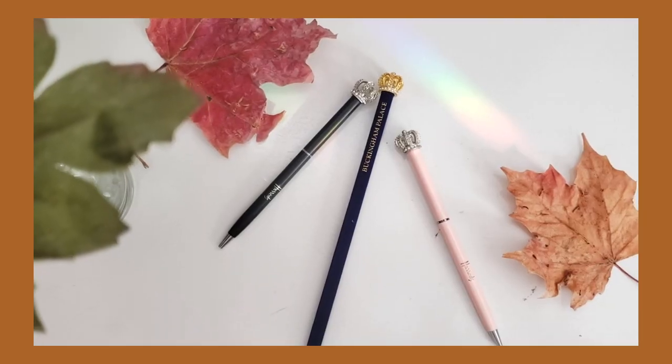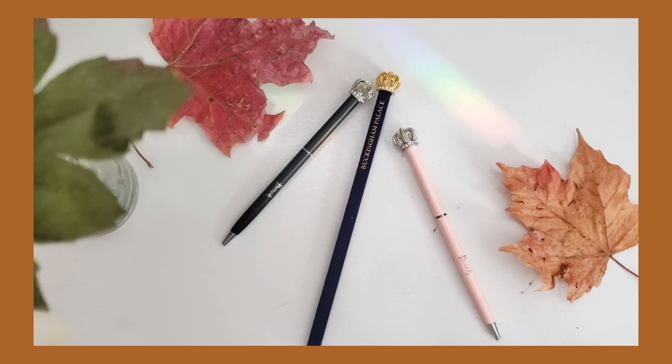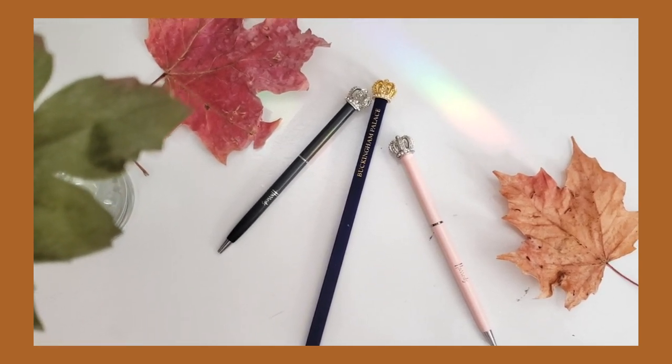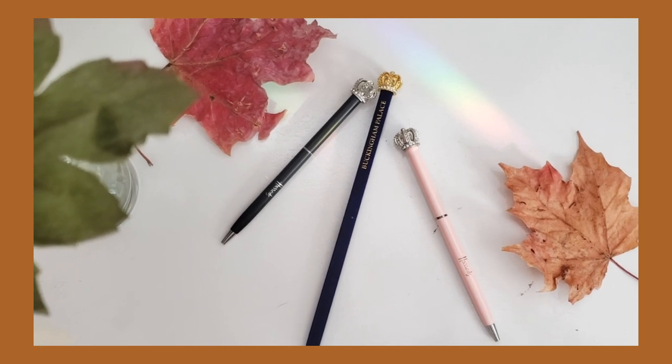The next souvenirs are crowned pens and pencils — this one's a bit of a cheat because I got these last year at the Gatwick airport. London has a lot of really cool pencils and pens with crowns on top. I did also get crowned pencils from Buckingham Palace this trip and gave them to my brother and boyfriend — the feel was velvet. If you have a friend who loves stationery, this makes a really cool gift and you'll find these in Scotland as well.